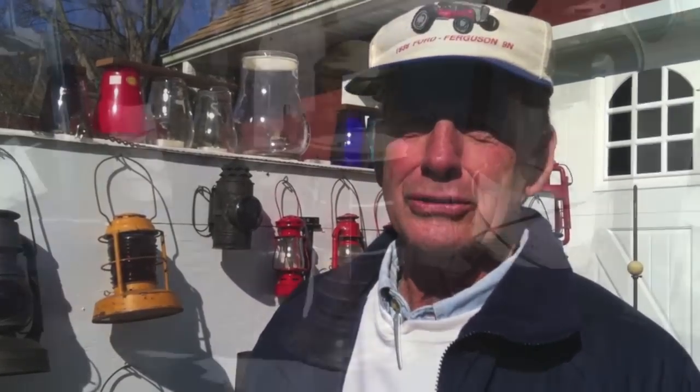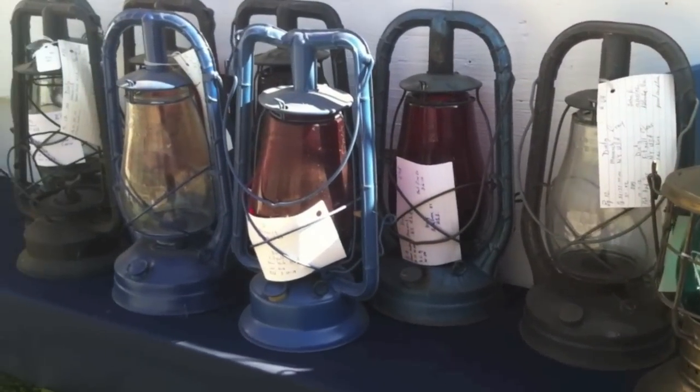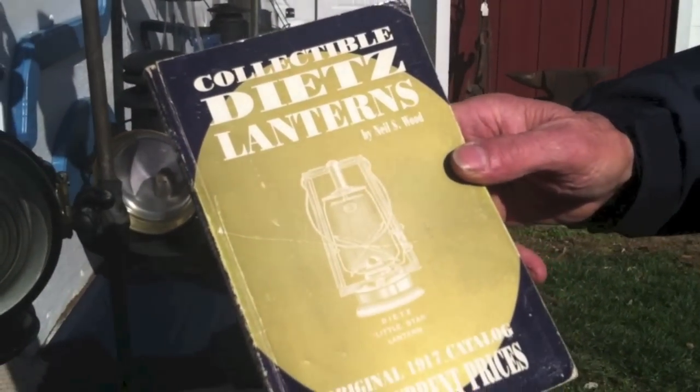I started collecting lanterns about 1997. That's when I got my first one at a farm sale here not too far from Rising Sun. Then I got two more at Kramer's auction down in the Elk Neck, and it just grew after that. A relative of mine gave me a book on Dietz lanterns and all the different models they had in the 1920s, so that has been my goal — to try to find different models.